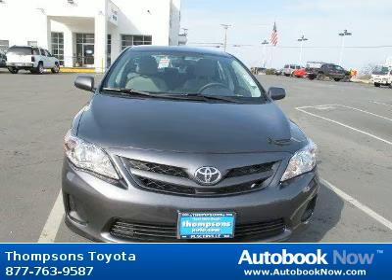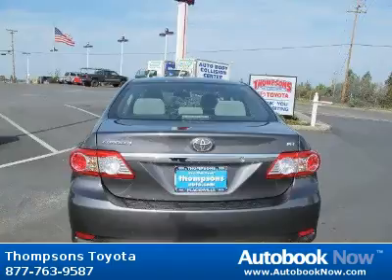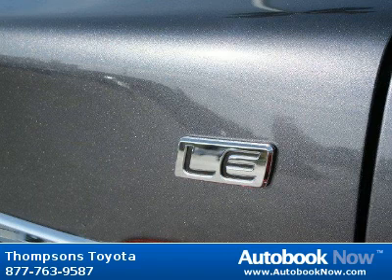This 2012 Toyota Corolla is available at Thomson's Toyota in Placerville, California. This Corolla has a beautiful magnetic gray metallic color. It has five miles on it. Features include front-wheel drive, power steering, front disc, rear drum brakes, and much more.